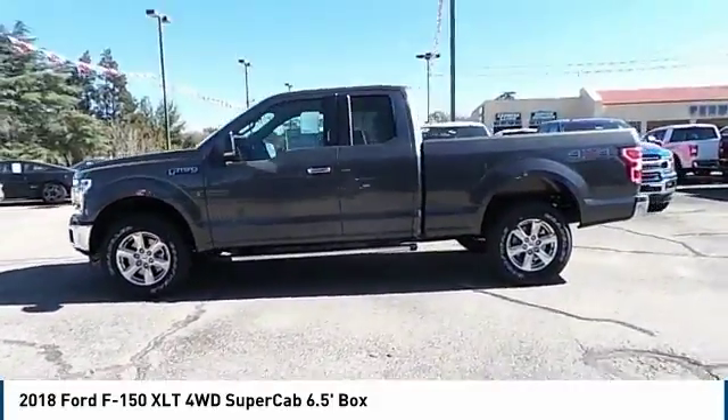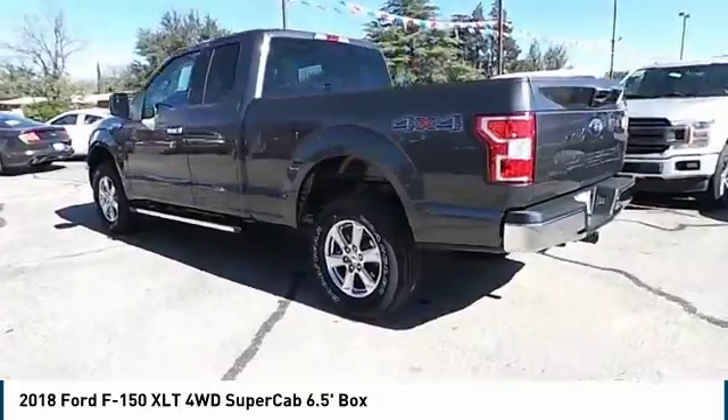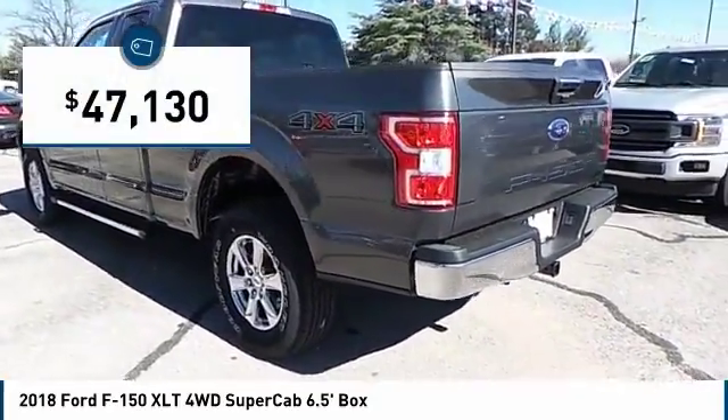A Ford F-150 knows how to handle any situation. It's built to follow orders, no whining, and is priced below $50,000.